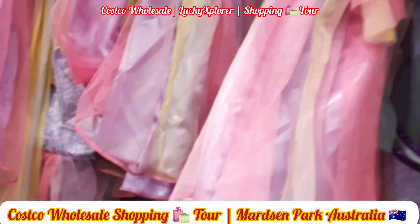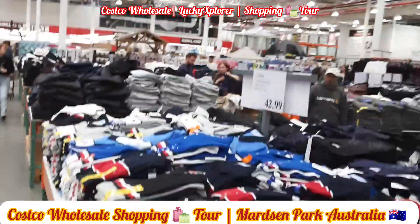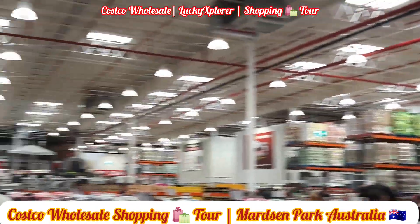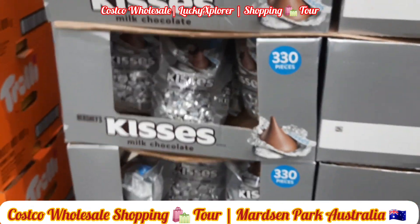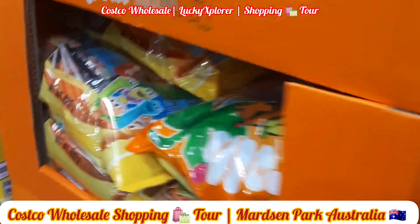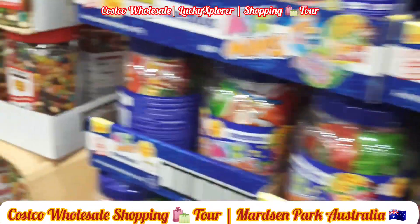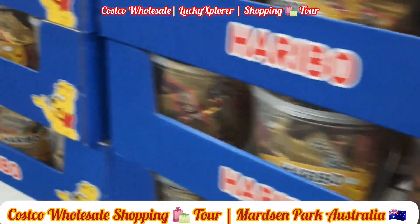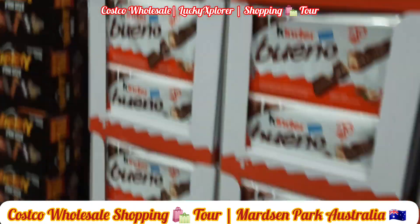If you are looking to enter Costco, you need a valid membership, otherwise you will not be allowed to enter. While making a purchase, you require a valid Costco membership card. If you want to buy a membership, you can buy it directly inside the store. You have to pay around 50 to 60 dollars, which is a one-time fee.